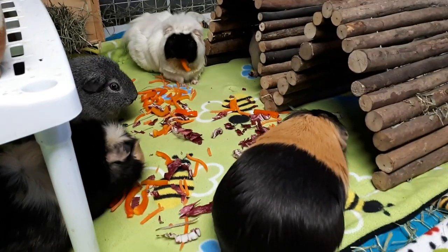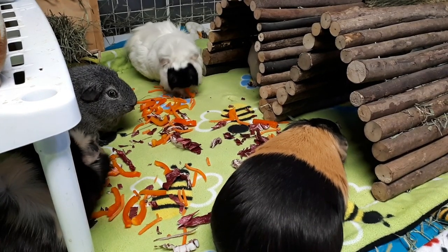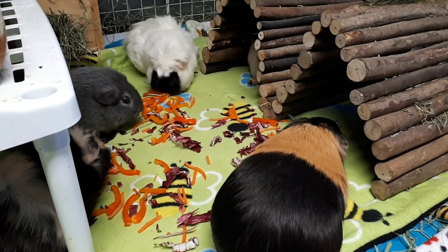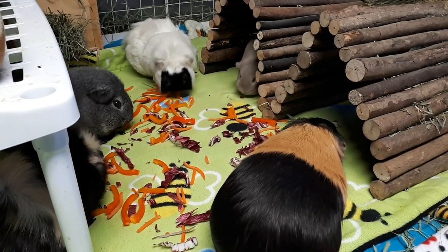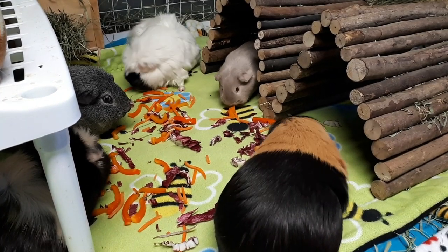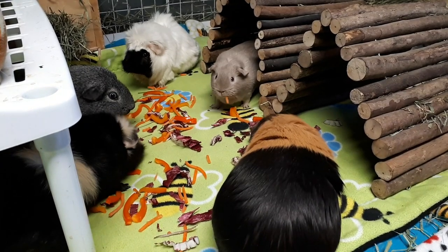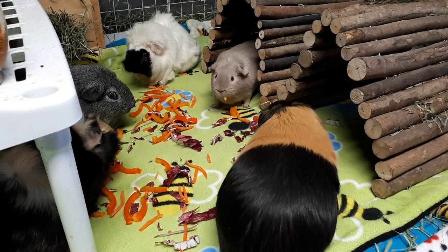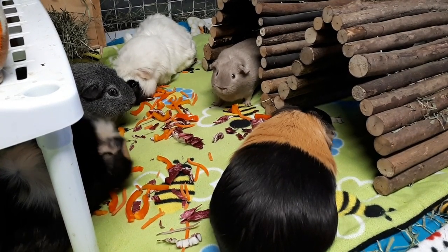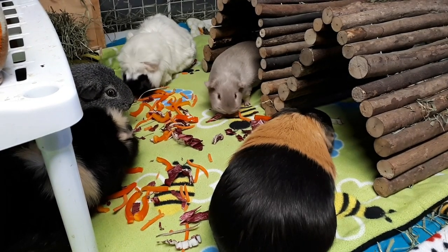Reese still has the opening where her abscess was — it kind of just looks like a really enlarged pore. It hasn't filled up again; it just has a little bit of fluid leak out like lymph fluid, and I just wipe it every morning and night with some saline on a little cotton round just to keep it clean. I'll probably take her for a recheck next week because we stop her antibiotics then.